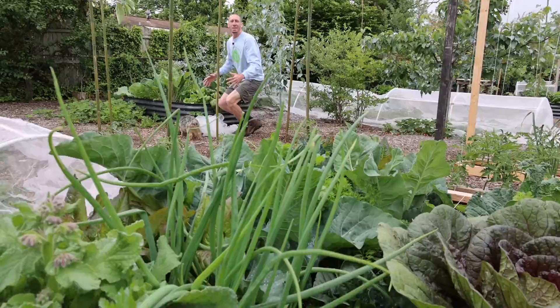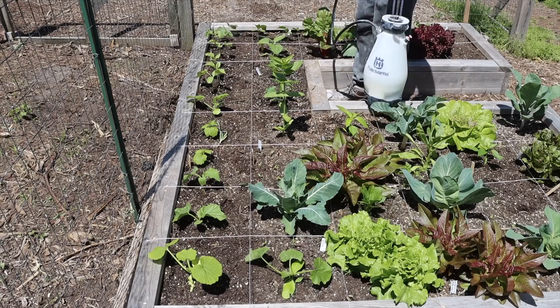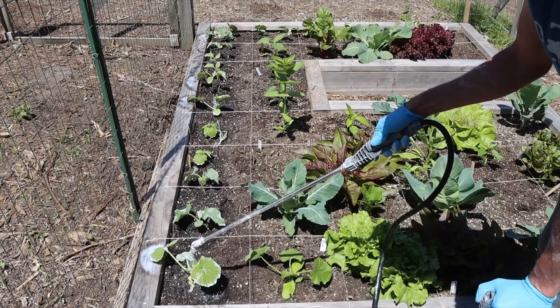Another way to protect your cucumbers from the cucumber beetle involves a kaolin clay spray — the same clay spray used on apple trees. You spray it on your young cucumber plants and it makes the cucumber beetles not want to attack. This works especially well in sections you can't cover with insect netting. The clay gums up the beetles' antennae so they can't navigate and fly, making those plants way less attractive to attack.